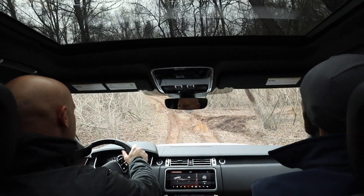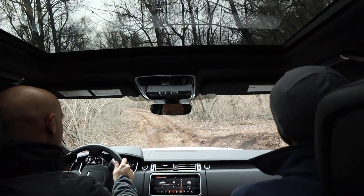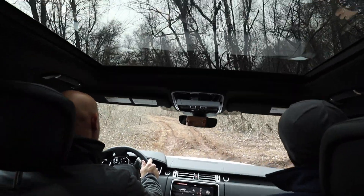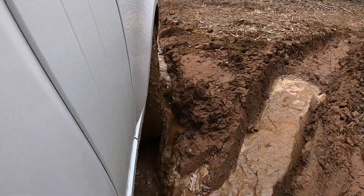Now, are these the standard tires that come on it or are these special tires designed for handling this a little bit more? No, these are the stock tires from the factory. We actually haven't done anything to this vehicle to send it out here — it's exactly like it came from the factory. Wow.